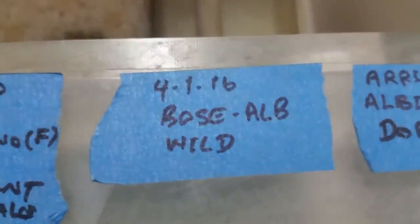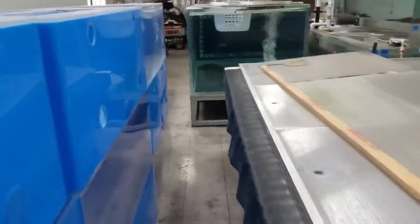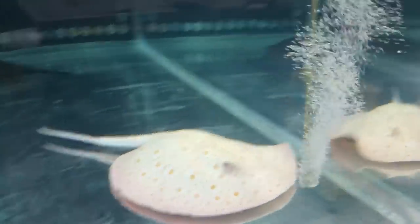The original albino bozmani female was a wild fish. I got her when she was just a little pup, maybe about four inches. And when I got her, we marked the date. It arrived on April 1st, 2016 — bozmani albino wild. That's the date that I got her. So it's been like almost four years, a little bit over three and a half.